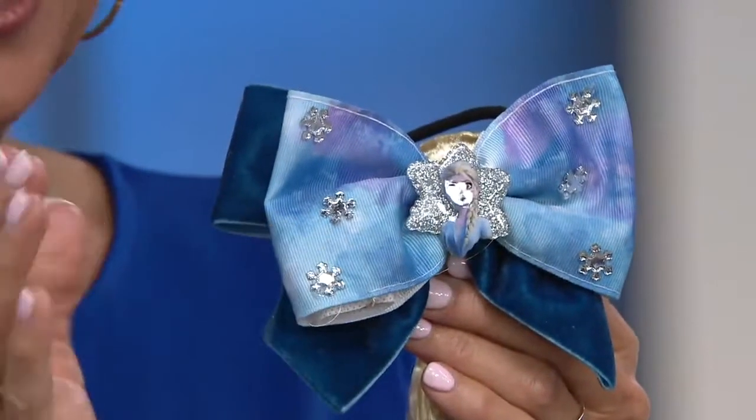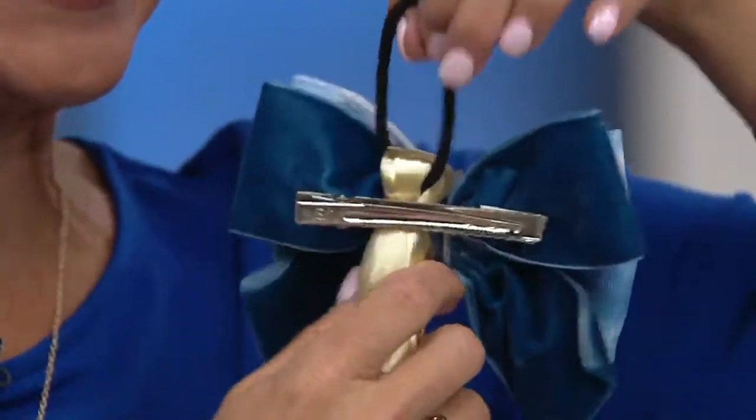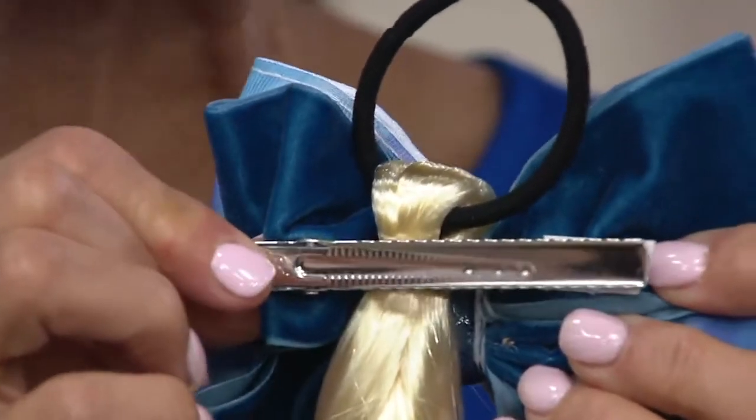Our little girls love the light-up bows. These are six inches — they're nice-sized bows. On the back, there's either an elastic hairband, which is lovely and safe, or this awesome salon clip, which makes it really easy to slide in and out of little heads.